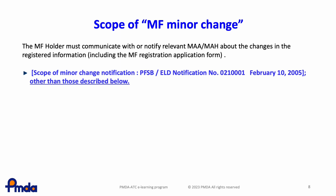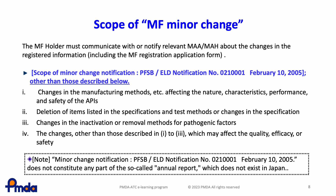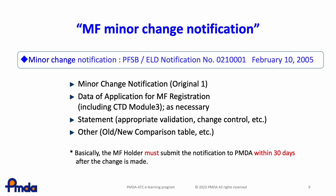The scope of MF minor changes is anything other than MF partial change registration. For minor changes to the registered items in MF, marketing authorization holders of drug products referring the MF are not required to submit a minor change notification. In the MF minor change notification, the notification should be submitted to PMDA within 30 days after the change is made. The MF holder should submit a statement indicating that they have performed adequate validation and change control along with the notification of minor changes to the review authority. Justifications for minor change notifications are assessed in the review for the next partial change application of the drug product.